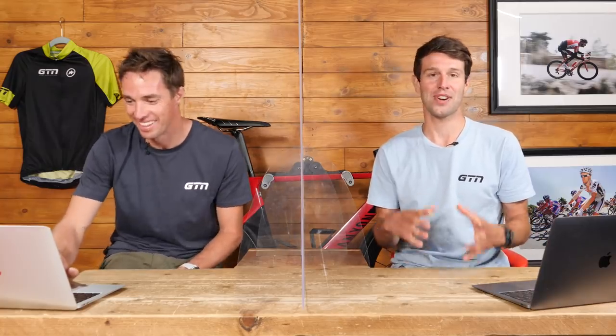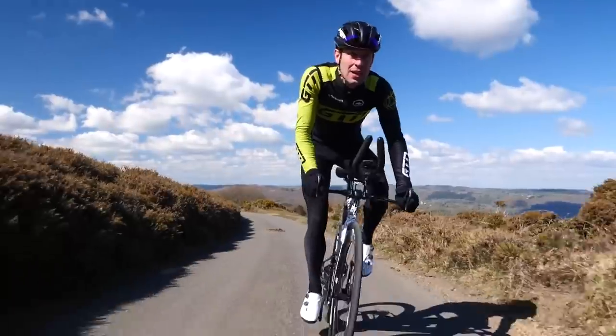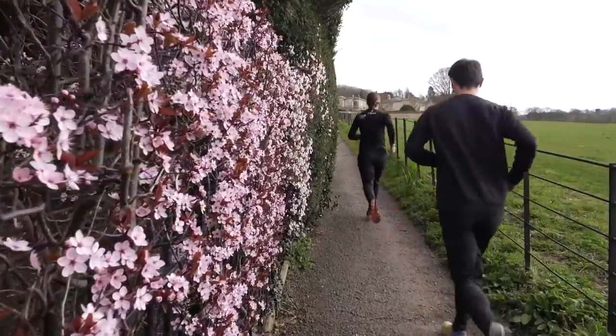Doing brick sessions can prepare you better — you're not fully adapted but you're prepared for how it feels, so you can push through that heavy leg feeling and find your rhythm and cadence.